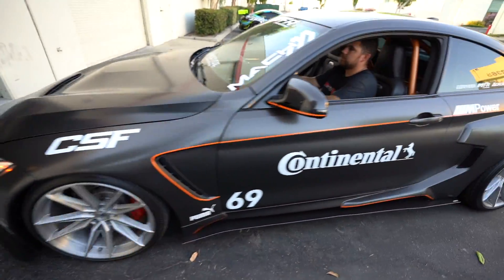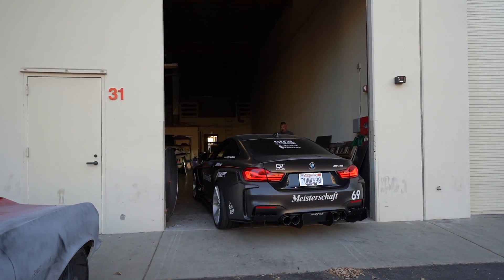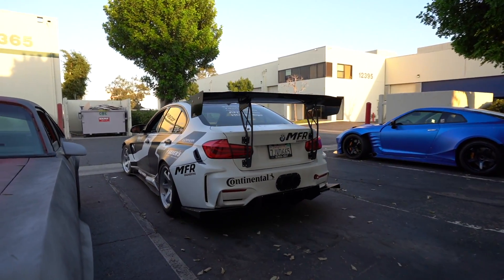The cold start on that thing is always crazy. MFR is closing down the shop and they pull a lot of cars out. My freaking chest was vibrating — this is always the most fun part. They all start unsuspecting and then they just get loud.